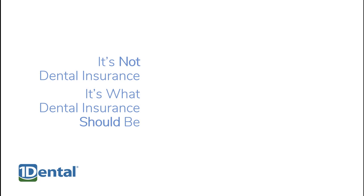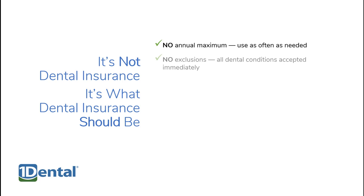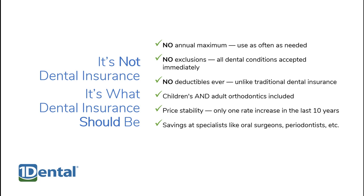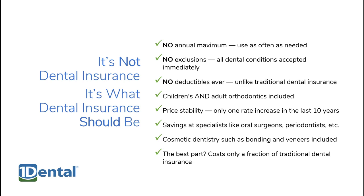These plans aren't dental insurance — they're what dental insurance should be. There's no annual maximums, no exclusions, and no deductibles, ever. Orthodontics for children and adults are included. Prices are stable, with only one rate increase in 10 years. You can save not only at general dentists, but also specialists like oral surgeons and periodontists. And cosmetic dentistry is also included. And the best part? One Dental plans cost only a fraction of traditional dental insurance.